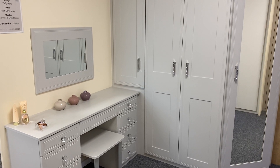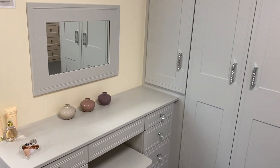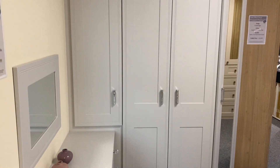It's a Bella vinyl wrapped MDF design in matte dove grey with the Tullymore design. The matte dove grey is a light grey, very in at the moment — grey has been popular for an awful long time and it seems to be staying put.